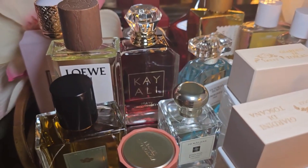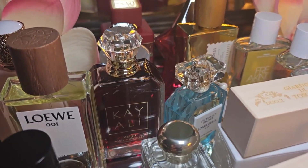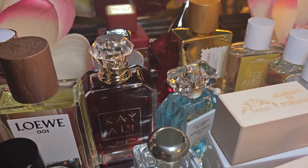Hello ladies and gentlemen. This is Amber coming to you with the Frag View, coming to you with another video review. And today we are going to go over my August tray.